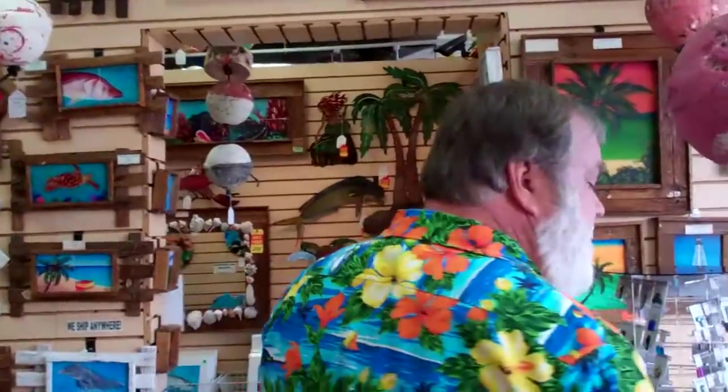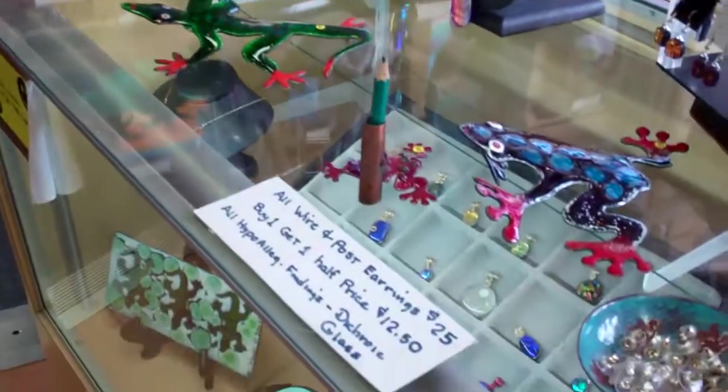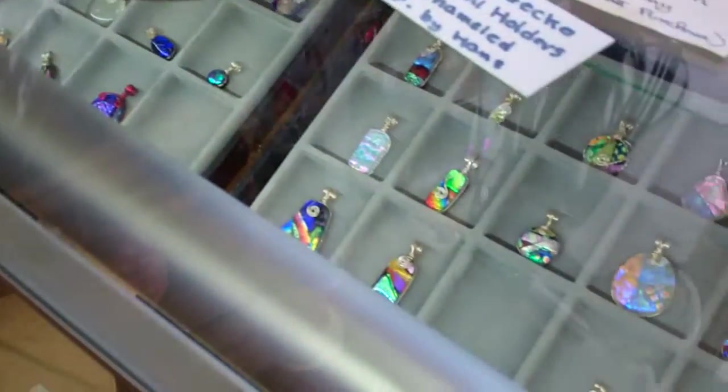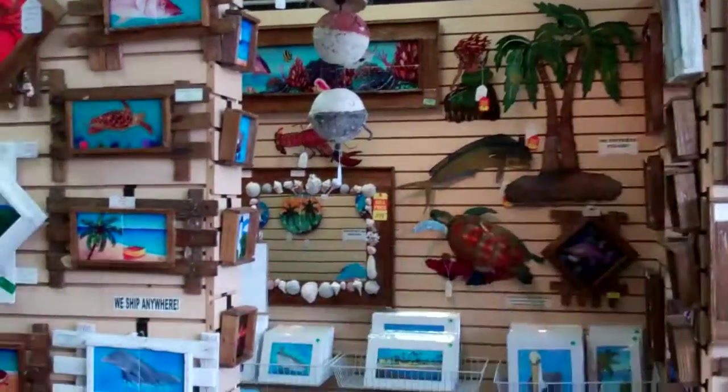In this case we have another guy from Key West who does enamel art and fused glass. Each piece is one of a kind. And like I said at the beginning, what's really nice is we feature only local art — we don't have any imports in our gallery. Nothing from China.